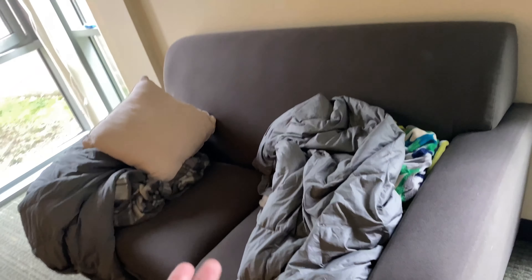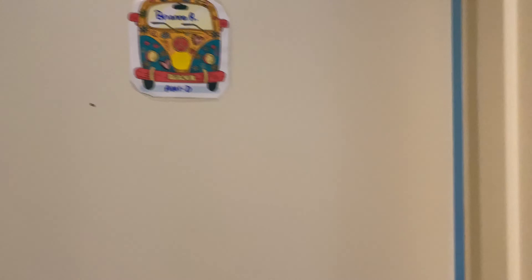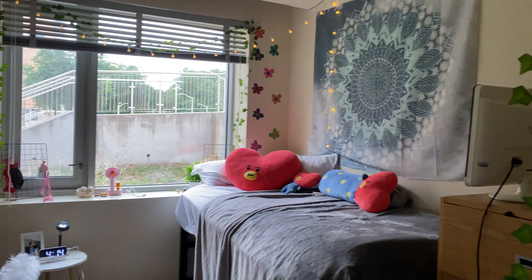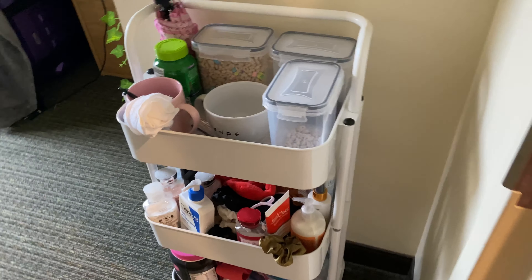One of my suitemates put this up — it's a bunch of kitchen supplies because we do have a kitchen in our hall. Then we have the common area. I opened the windows; I know most of you are like 'wow, what a view,' but honestly we get a lot of privacy. We have a corner room so the exit is right next to our dorm, super easy to go outside. There are my suitemate's blankets, and another suitemate put a coffee maker here, which is great.